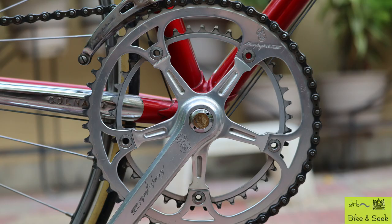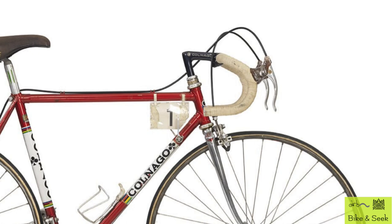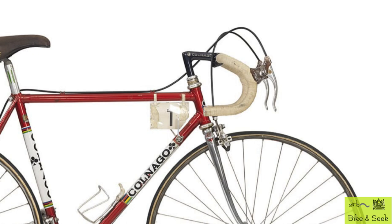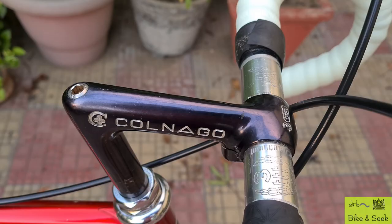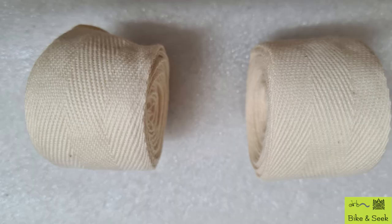The third distinguishing feature was the black bar stem and silver handlebar, both created for Colnago by the 3T company. The handlebar has a white bar tape. The present bike has a white tape, though a more modern one for riding comfort. However, I do have the more traditional cotton one as well to retain the original character of the bike.